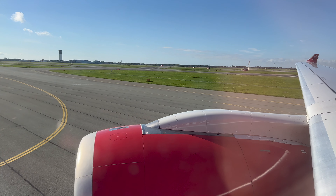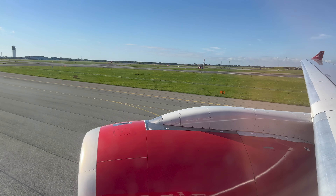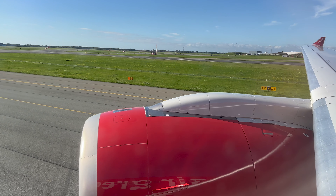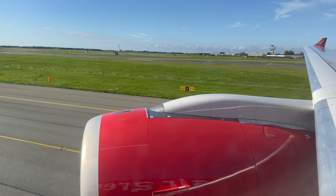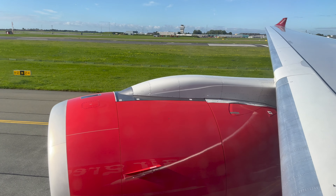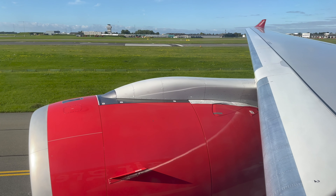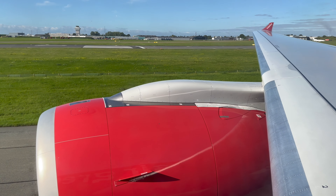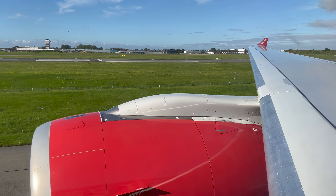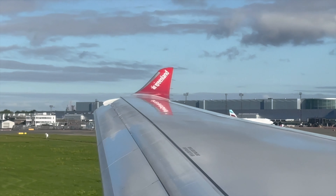The flight time to Kangerlussuaq is estimated to be 4 hours and 20 minutes. The crew demonstrated safety features and asked passengers to select flight mode on electronic devices. By the way, if you have flown with this airline or this aircraft before, I'm very curious to read your experiences — feel free to share your Air Greenland experiences in the comment section.